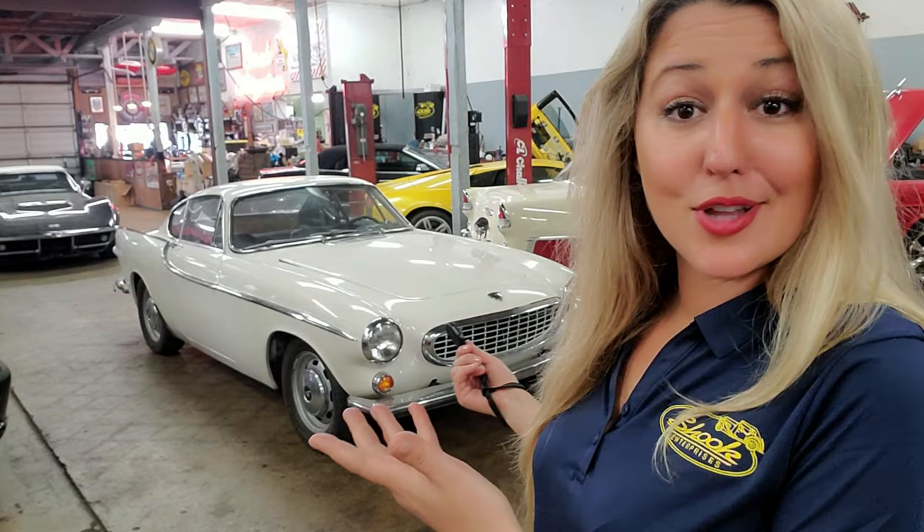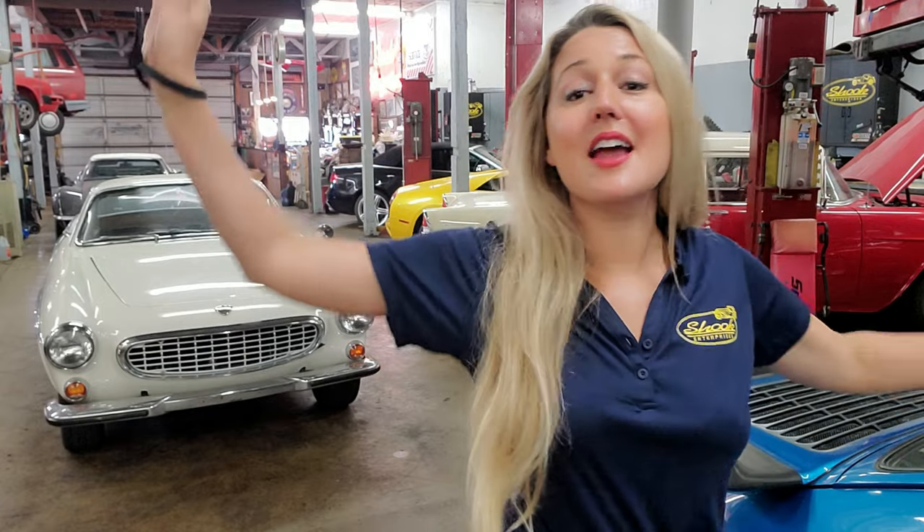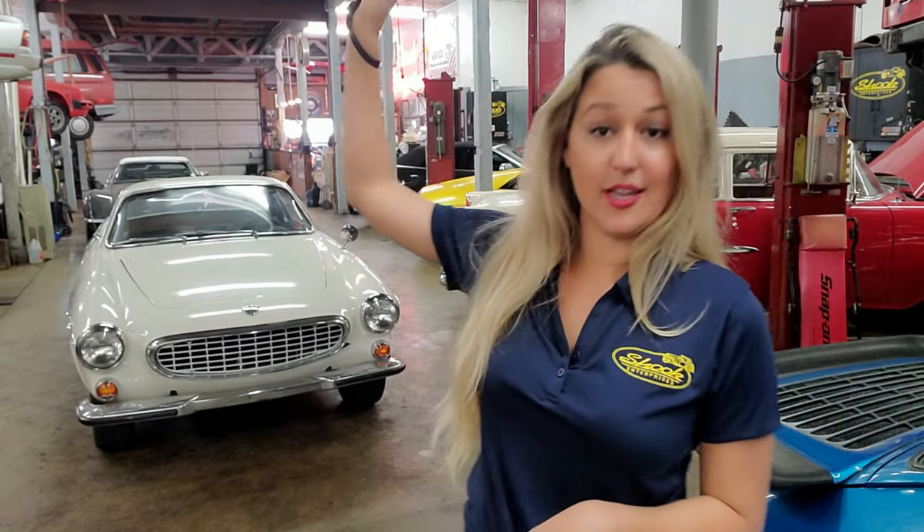With that, Volvo worked out a deal with Jensen Automotive Manufacturing in the UK to produce the car — which is why there's a lot of British in this car. In 1960, the P1800 made its grand debut at the Brussels Motor Show, powered by the B18 straight-four engine. B stands for 'bensin,' a Swedish word meaning gasoline, and 18 for 1800cc displacement.